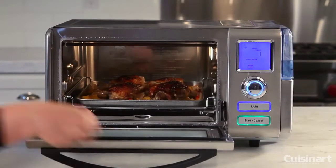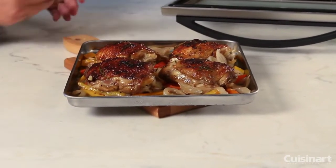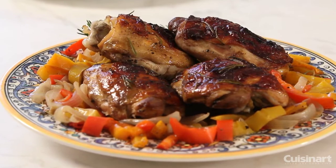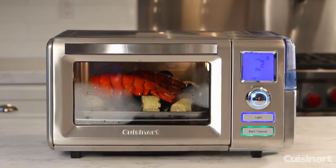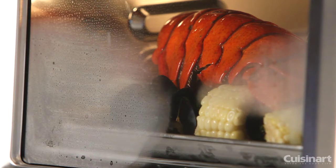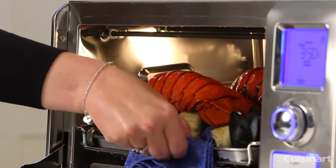Steam baking allows food to retain more moisture and requires no oil, providing healthier, juicier, and more succulent foods. And with the combination of 120 minutes of uninterrupted steam heat and convection cooking, you can cook foods up to 40% faster than a traditional oven.